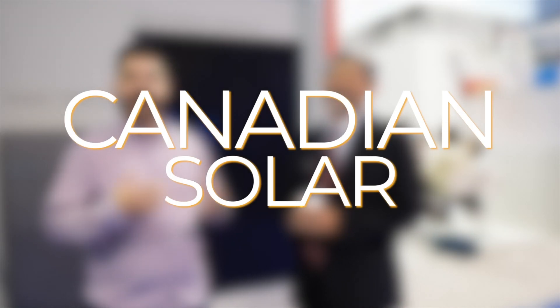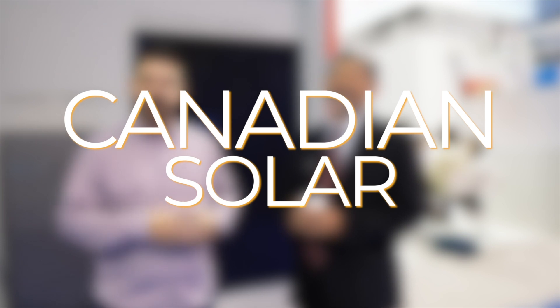Hey there, Dale here with Pacific Sun Technologies and I'm excited to be interviewing George Kuo, the senior product manager of Canadian Solar and their new product line. I'm going to pass it on to George because I'm really excited about this product, and he's going to give you some insight about this next generation product that they're bringing to market.